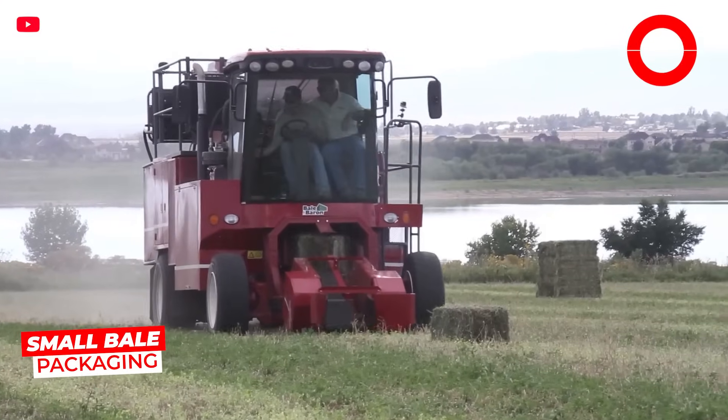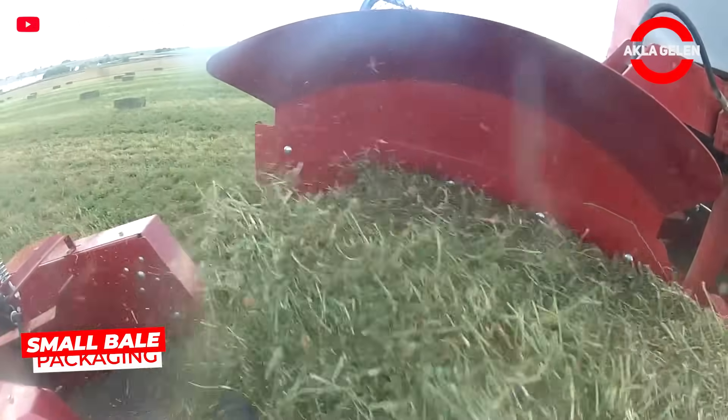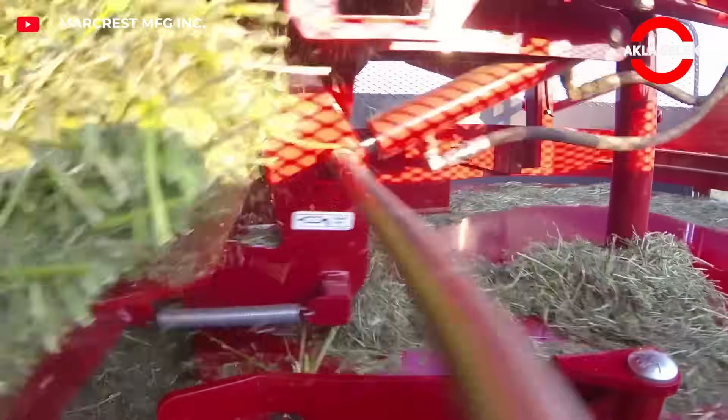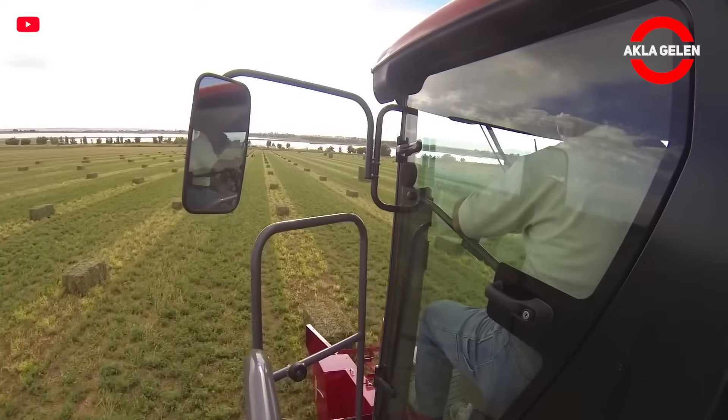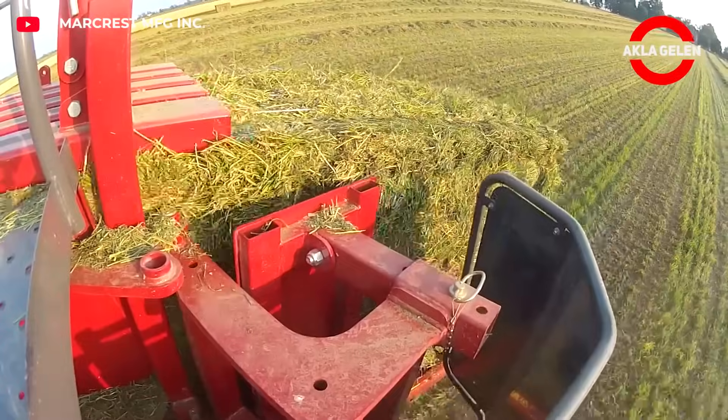The Bale Baron 4-240-SP is a self-propelled bale wrapping machine. It collects up to 500 small bales per hour across the field, compresses these bales, and automatically wraps them into compact blocks.